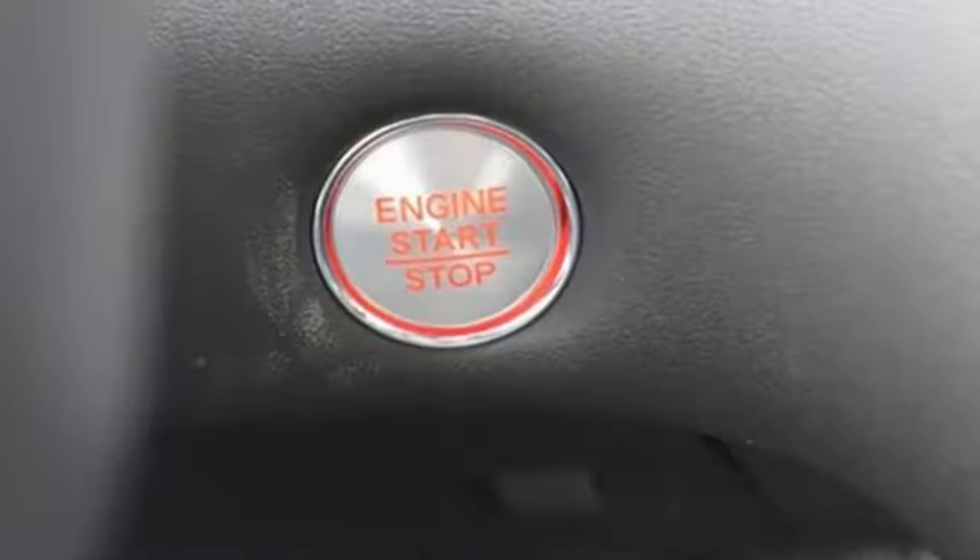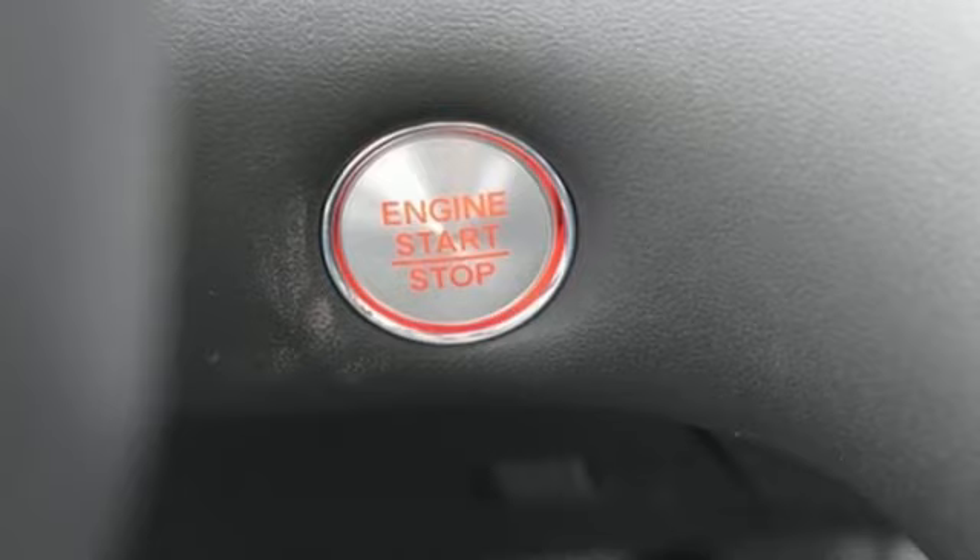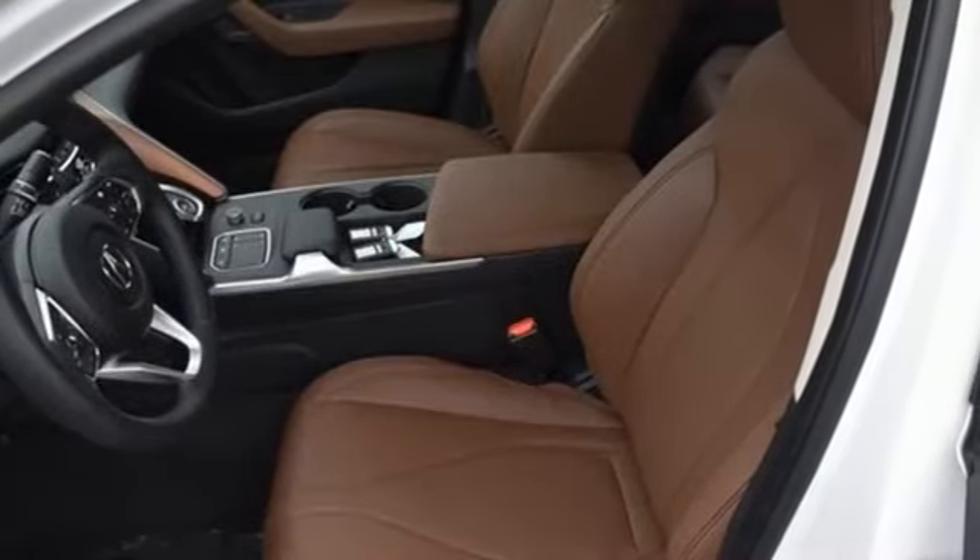Voice activated climate controls, front wheel drive, auto dimming rear view mirror, and automatic transmission.